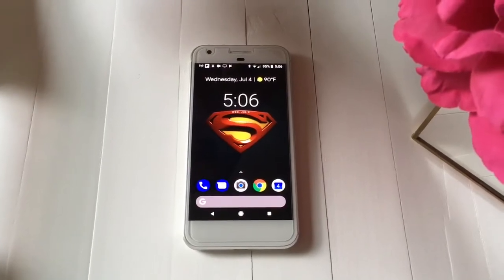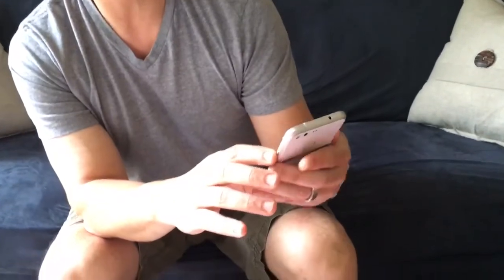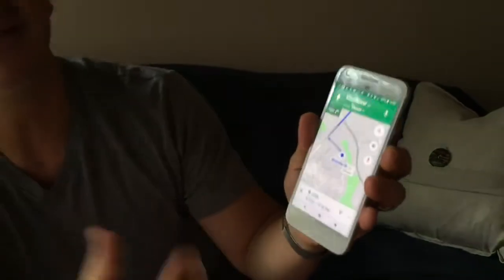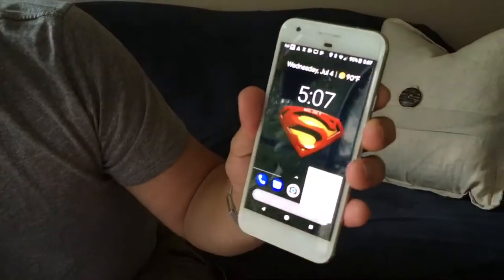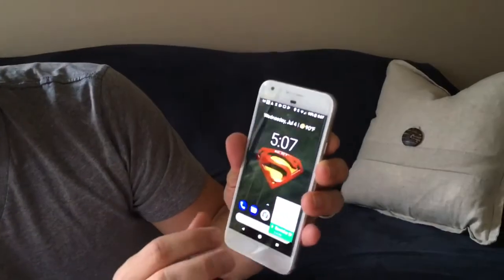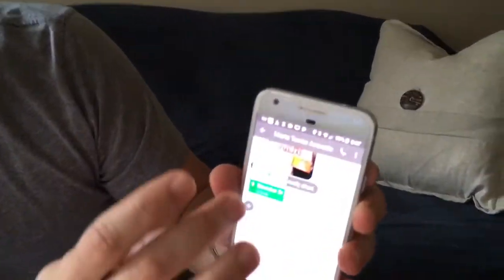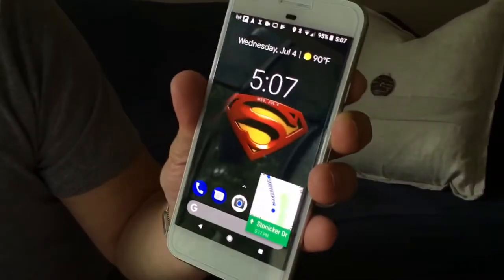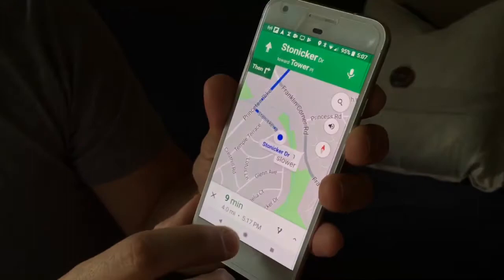Another thing I discovered by accident: when I opened Google Maps while driving and had navigation going, I hit the home button and the map minimized to a small window at the bottom of the screen — it stayed open. So I could do something else while the map continued to follow me in a little overlay. That's a really neat multitasking feature I really like.